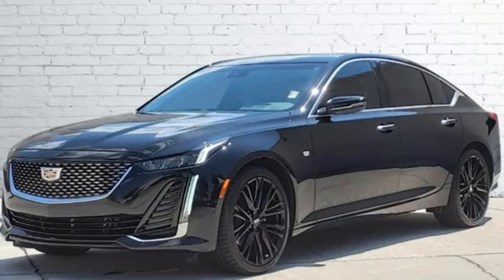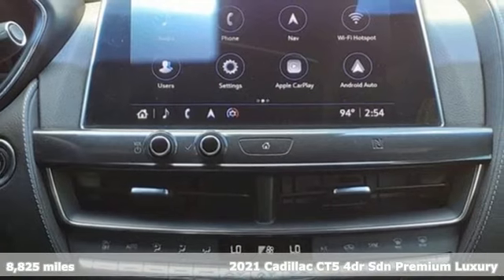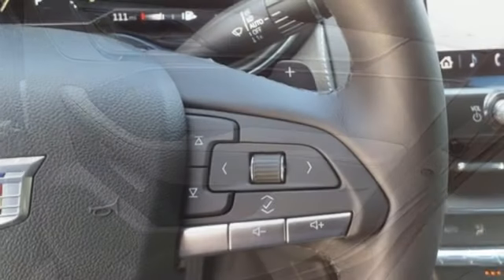It's a certified 2021 Cadillac CT5. It's born for life in the fast lane with looks that make you want to stop and stare. It comes nicely equipped with features you'll love.